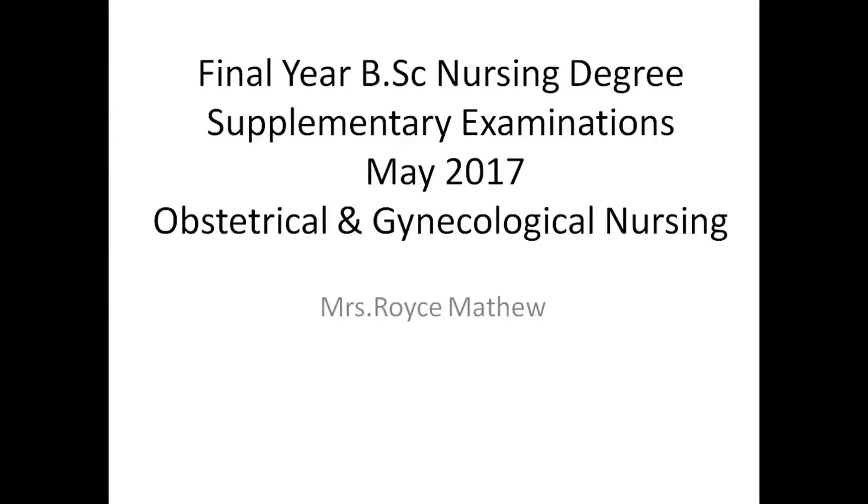Good morning students. Today's class we will see about the BSc Nursing Degree Supplementary Examination May 2017.